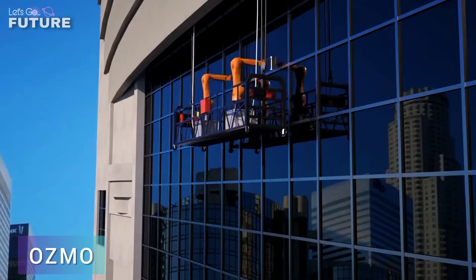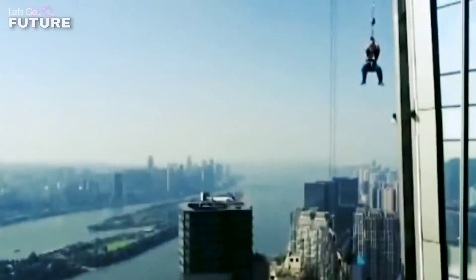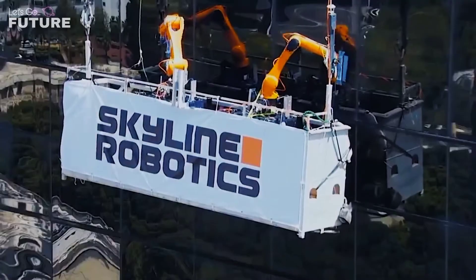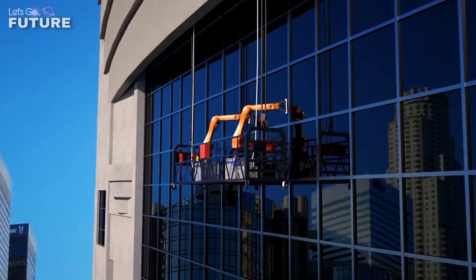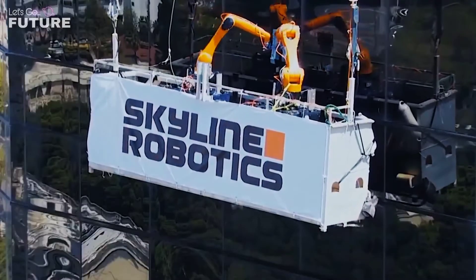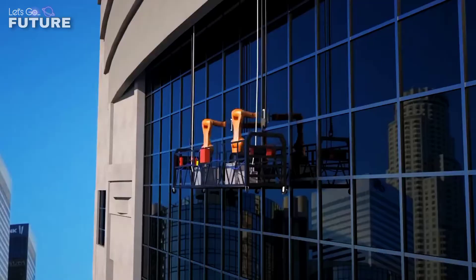The modern world is increasingly robotic, which makes people worried: will machines completely replace people in the future? The specialists at Skyline Robotics created the invention you see on the screen, and they have a different opinion. They believe machines will only replace people in hazardous occupations, and that's why they designed Osmo.